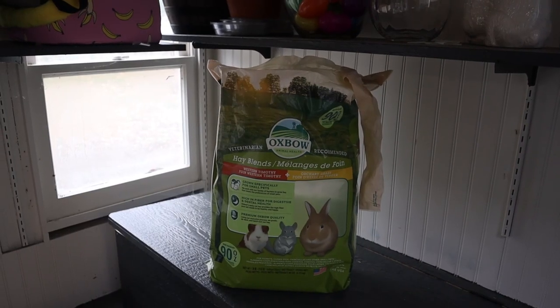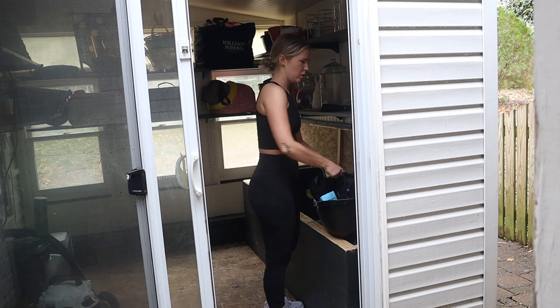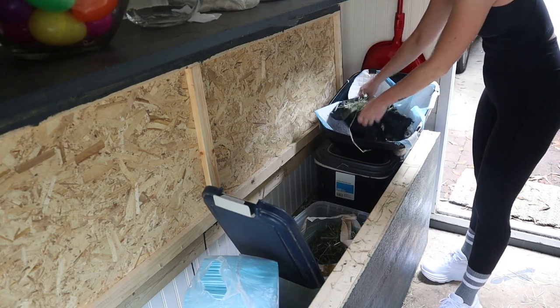Hay can get moldy if it's not stored properly, but what I have been doing is I buy Oxbow mixed hay — it comes with orchard grass and Timothy — and there are three different sizes you can buy it in. I buy the biggest size, it's about 90 ounces, and then I keep it in the Cinnabon shed stored in an airtight container.